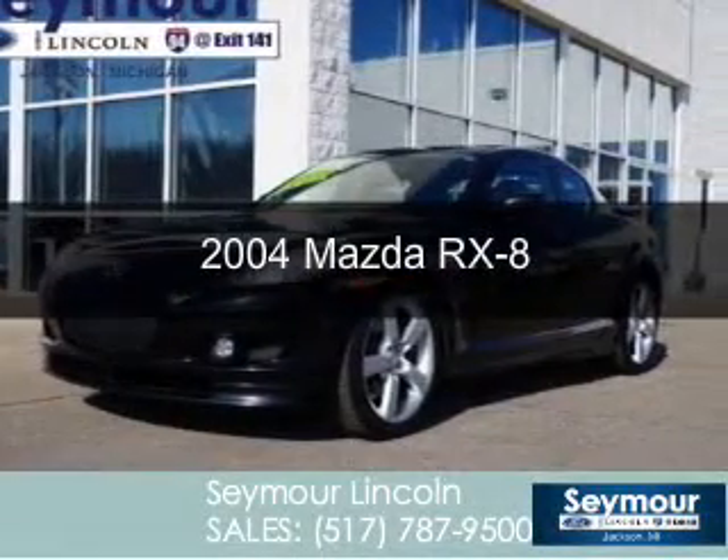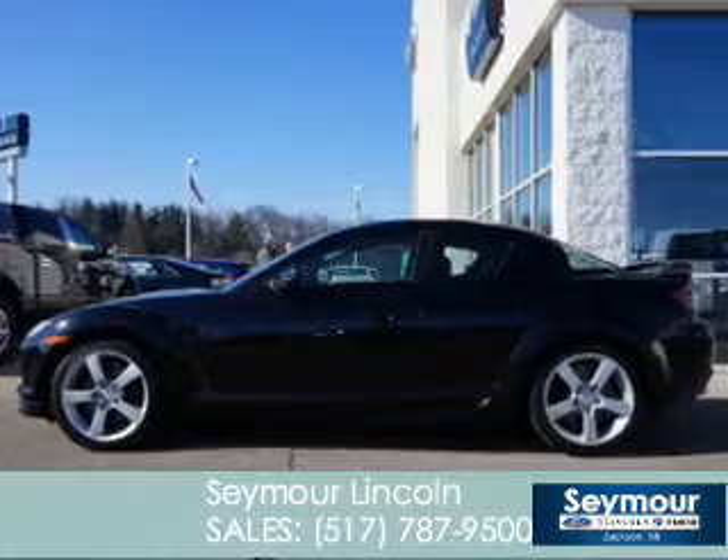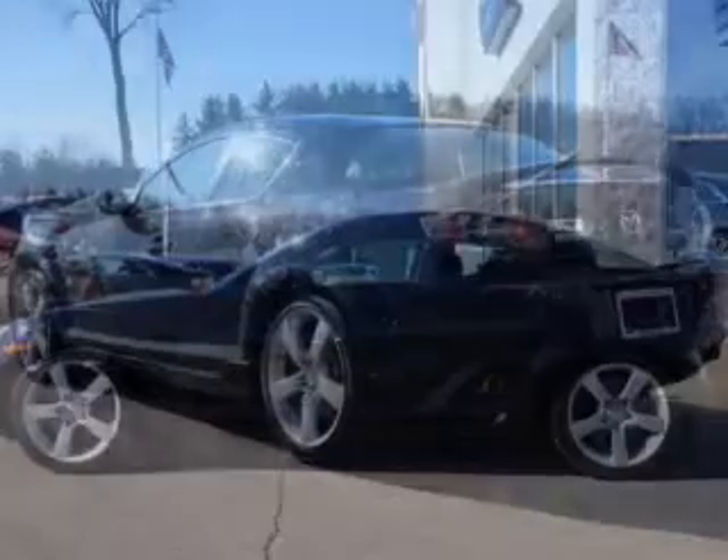This is a used 2004 Mazda RX-8 Zoom Zoom, powered by a rear-wheel drive engine and a 6-speed manual transmission.